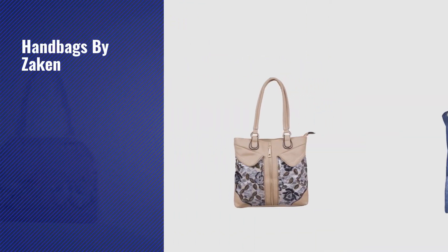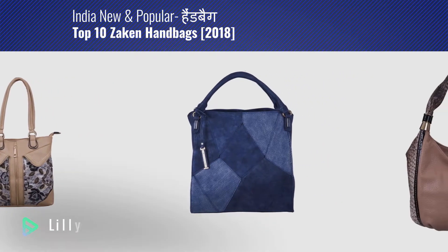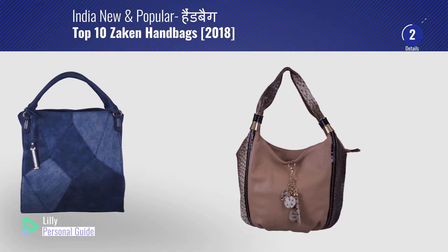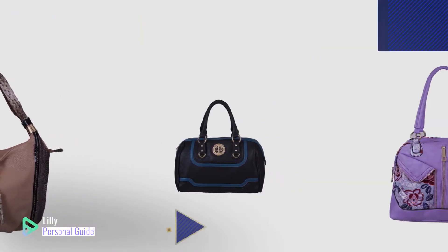If you're looking for handbags by Zakin, this video is for you. My name is Lily, your personal guide. Welcome to our channel. At any time, you can click the circle in the corner and get more info and real-time deals on your favorite products.